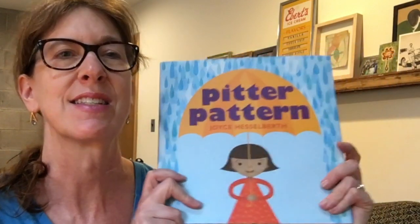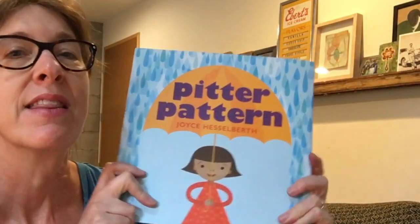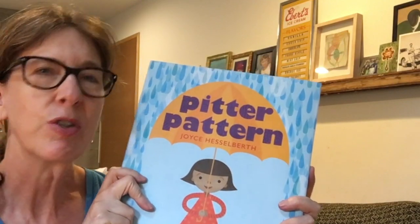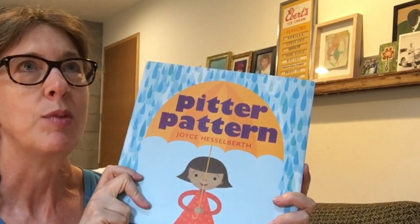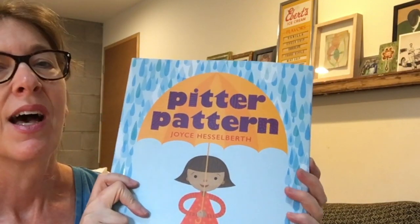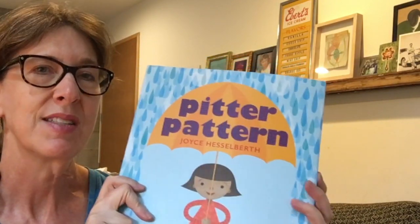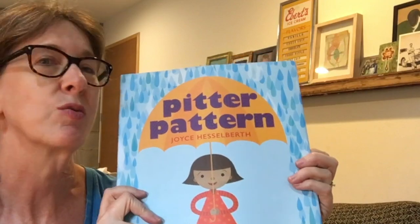Hi, everyone. I'm Joyce Hesselberth. I'm the author and illustrator of Pitter Pattern, and this is a book that I want to read to you today. This book is all about patterns — where you find them in nature, in the days of the week, in music, in movement. And then afterwards, we're going to do a project based on the book and look for patterns wherever you are.